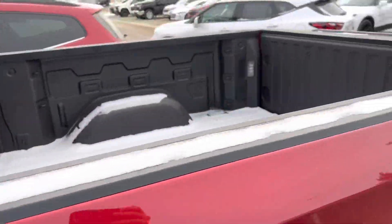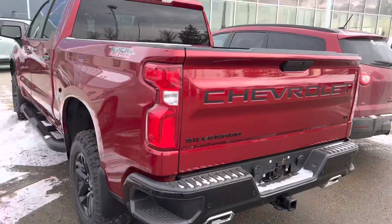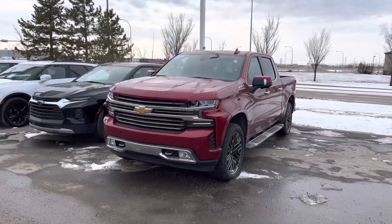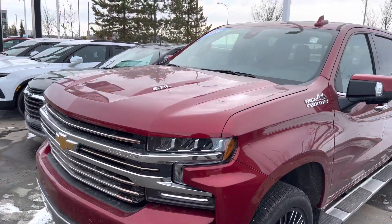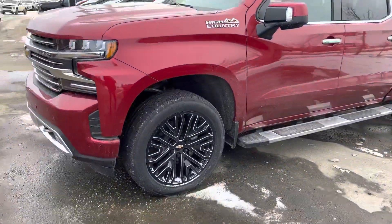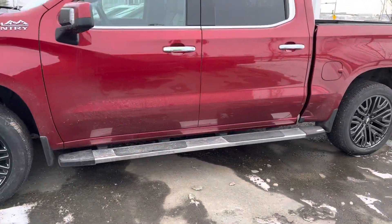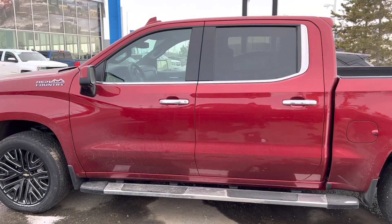Then I'll show you this one. And if you wanted something a little bit more loaded, behind us here is going to be a 2022 Silverado High Country, again with that 6.2 liter V8 under the hood, beautiful two-tone with 22 inch wheels. It's got the fixed running boards on it, so you don't have to worry about the power running boards getting jammed up or anything.